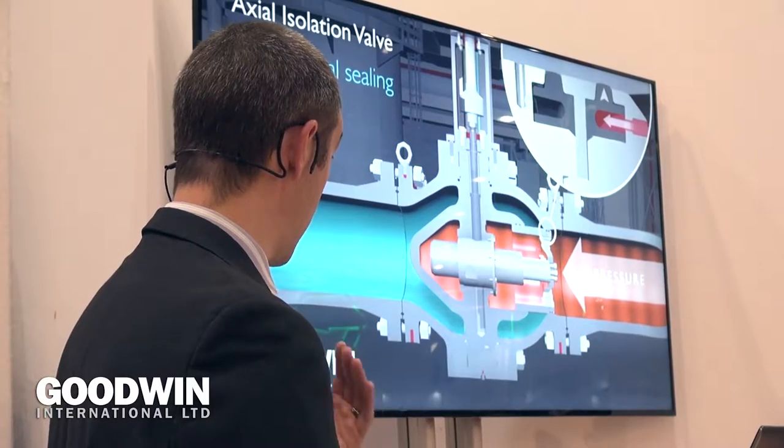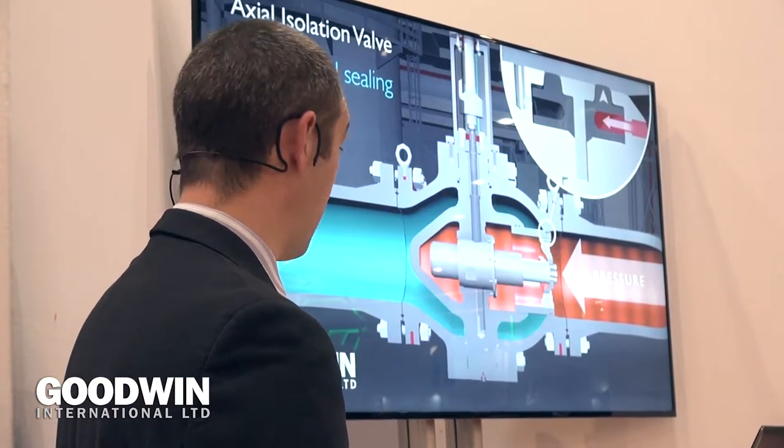Now I can see the launch, it's been very well attended. So what are your expectations for the axial valves looking forward? Well we're open for business now. We're looking to quote axial isolation valves and axial control valves into the market, particularly into the oil and gas sector, and really we're looking for end user approvals where necessary, but we are officially open for business.